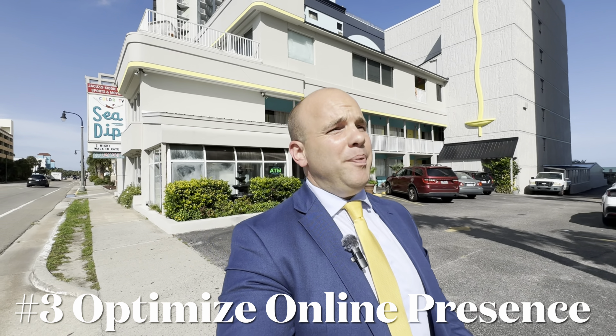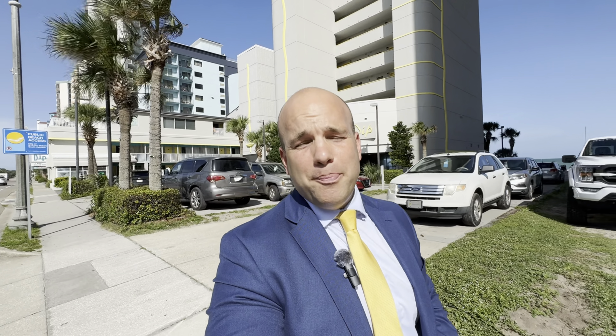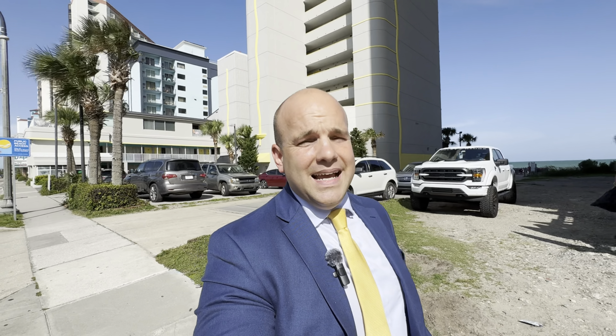Number three is optimizing your online presence. If you're going to be on any platform at all, you definitely need to be on Airbnb — but you do need to be on multiple platforms. I have a client over at the Sand Dunes Resort with a three-bedroom, two-bathroom unit who pulled in $63,000 in gross rental income his first year owning his own ocean view condo using only Airbnb. To maximize visibility and exposure, also get on Booking.com and VRBO. You want to be on as many platforms as possible.